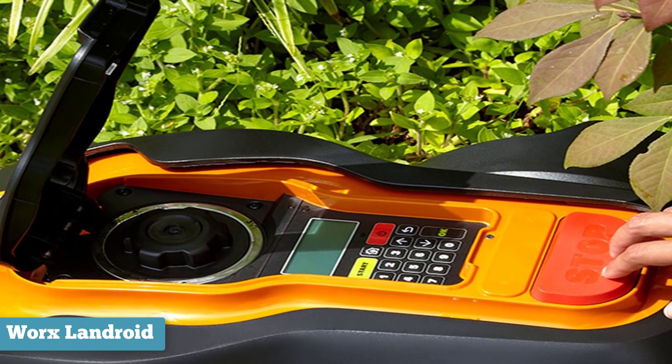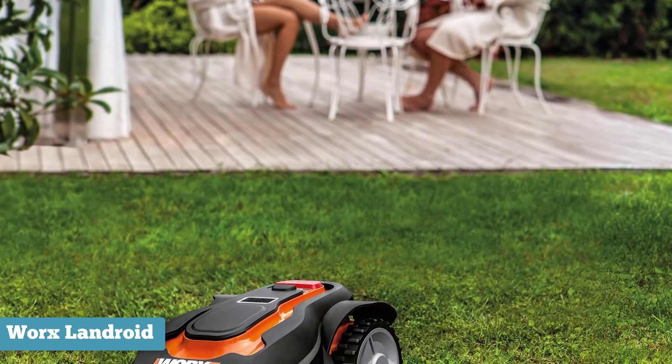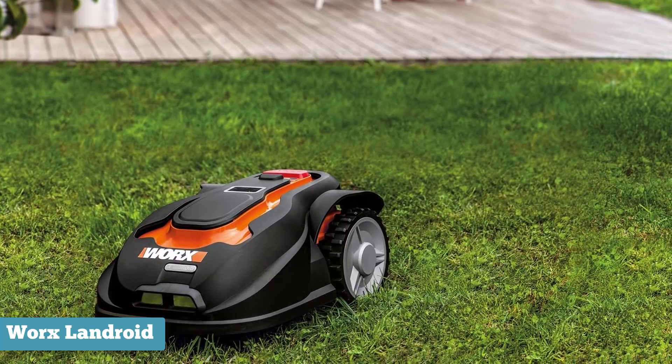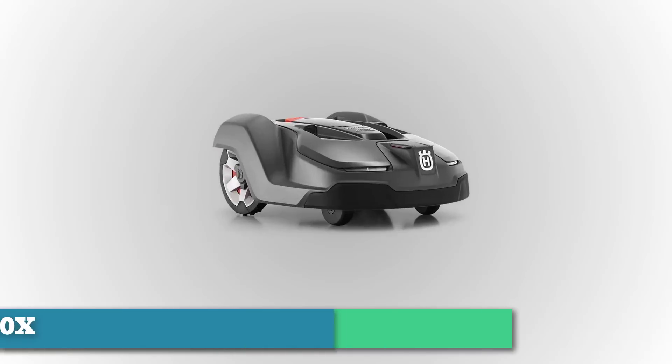On the downside, the Landroid can only handle up to a quarter of an acre, meaning those looking to mow larger yards will need to consider another option. Also, as with any new home robot, nothing comes completely flawless — when it comes to fencing or hedges, the Landroid seems to have trouble cutting the edges, so you'll still require your whipper snipper for now.